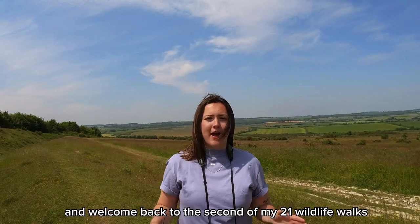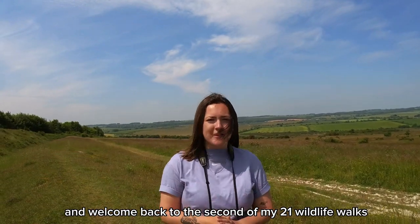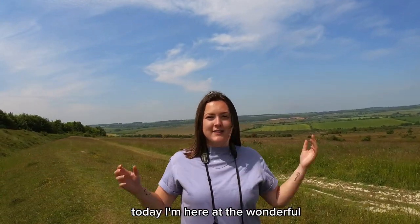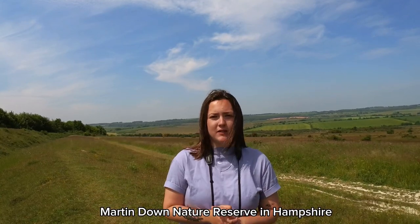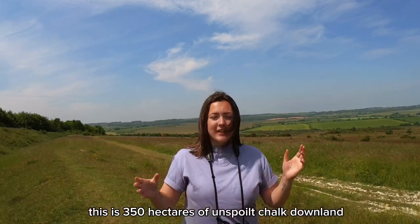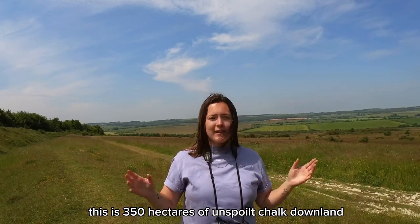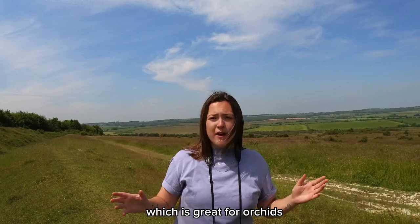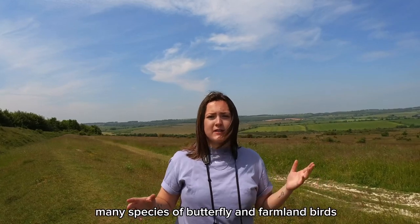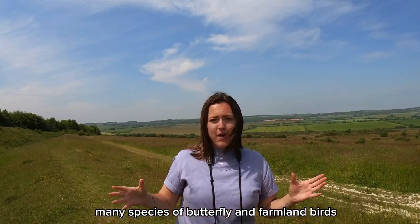Hi everyone and welcome back to the second of my 21 wildlife walks. Today I'm here at the wonderful Martindown Nature Reserve in Hampshire. This is 350 hectares of unspoilt chalk downland which is great for all kinds of wildlife, many species of butterfly and farmland birds.